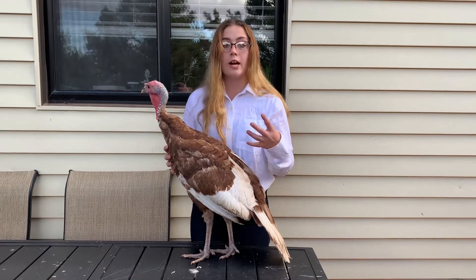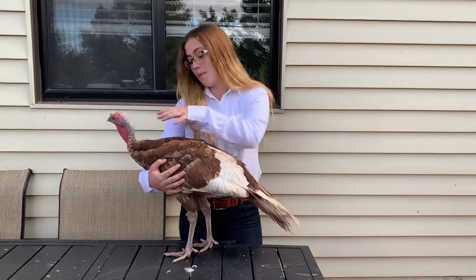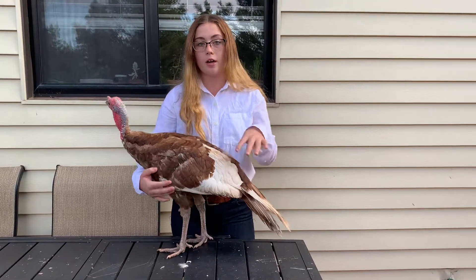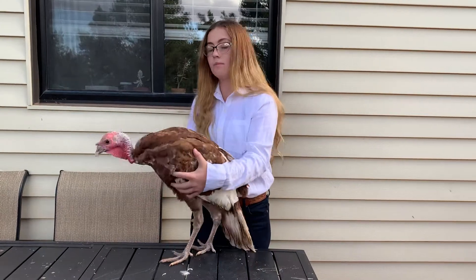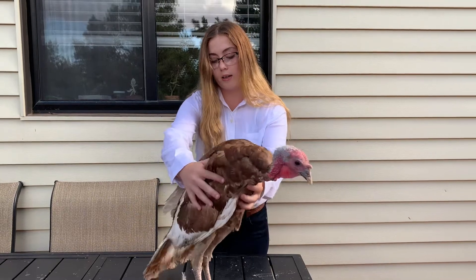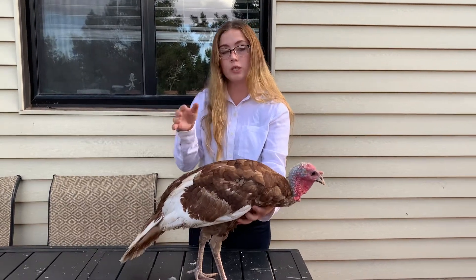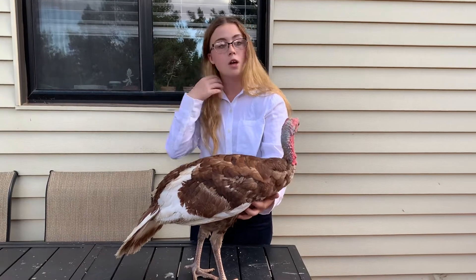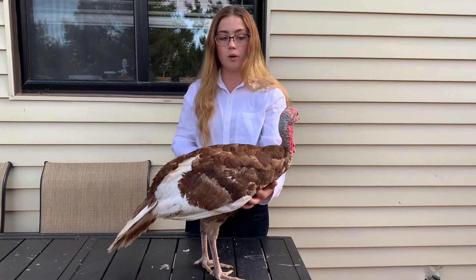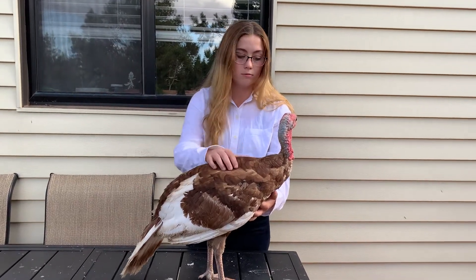It takes 28 days for their eggs to fully hatch. After about four days, they start to walk around with mama and they hang out with her. About two weeks of them walking around and learning how to use their wings and everything, they start perching up in trees and higher areas so that they're not in as much danger.